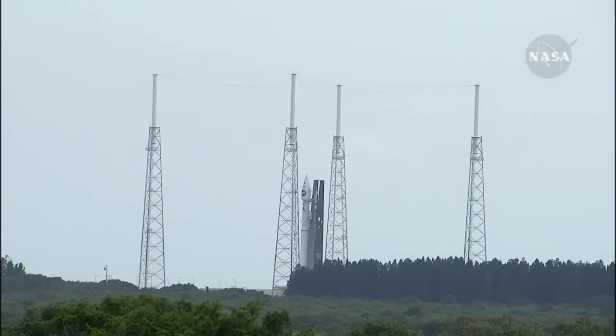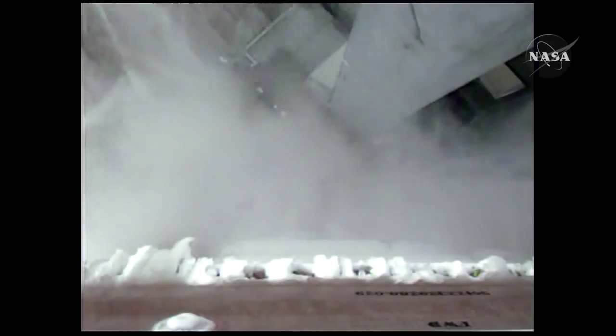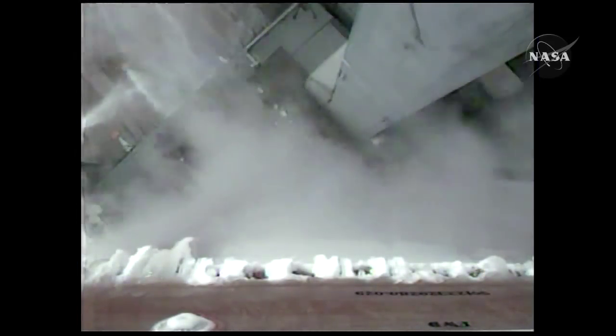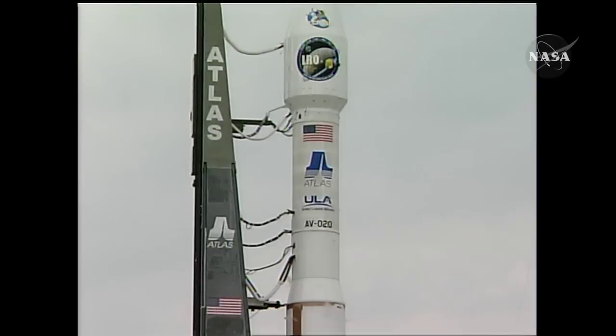Stable at step 3. T-minus 30 seconds. Pen valve locked. Status check. Go Alice. Go Santar. T-minus 15 seconds, standing by for terminal count.